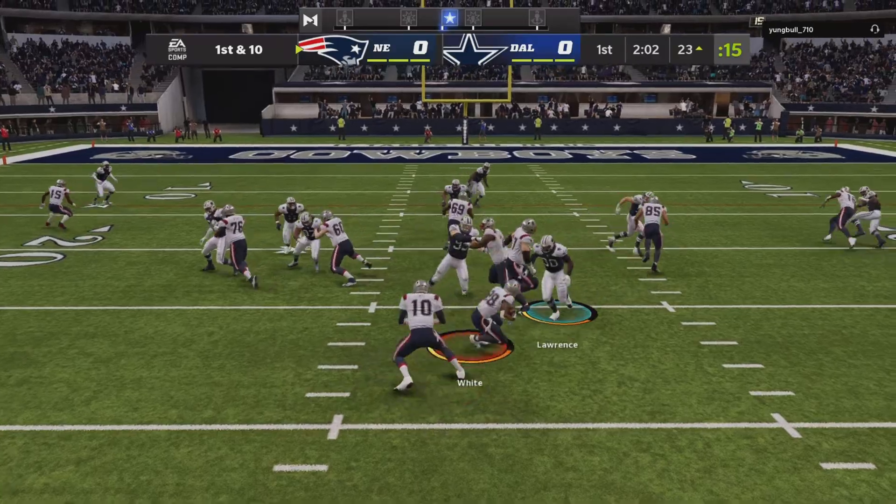We often talk about the combine and why do we measure quarterbacks' hands — is that really a big deal? It's for situations like this. Do you have the hands big enough and strong enough to hold on to the football while being jostled? They take a shot downfield but it winds up on third and 19. Prescott yet again, dancing to his left — his pass is intercepted for the fourth time today. Picked off by Jalen Mills, who takes this one back into the end zone for the Patriot defense.